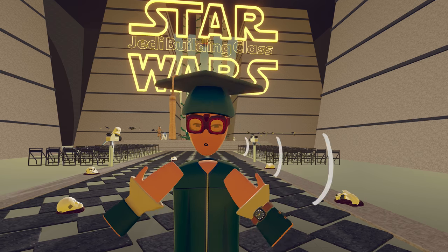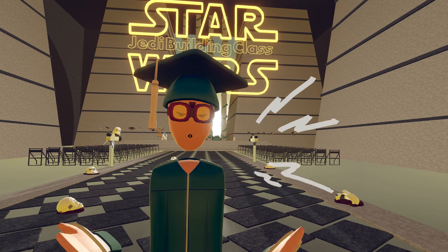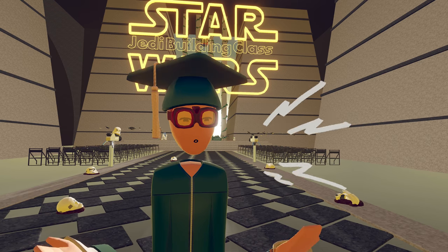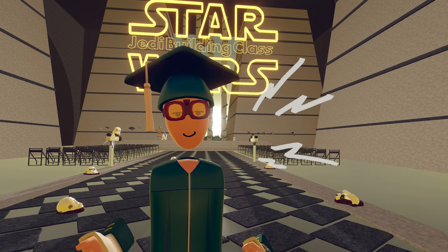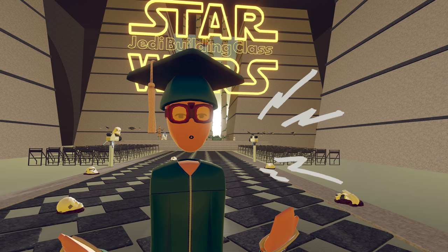When you've graduated from your class, you might want to create your own class. I graduated from Boot Camp back in August 2019, and now I've got my own Jedi building class, and it's been really successful during this whole lockdown. As of this video, we are still in lockdown, so I recommend joining classes while this pandemic is happening — it'll give you something to do, and you'll learn a lot more.